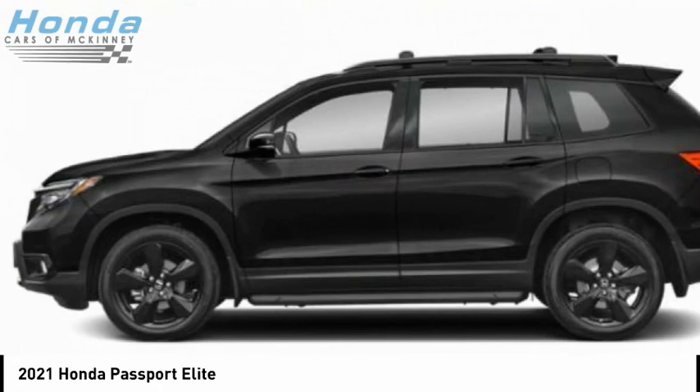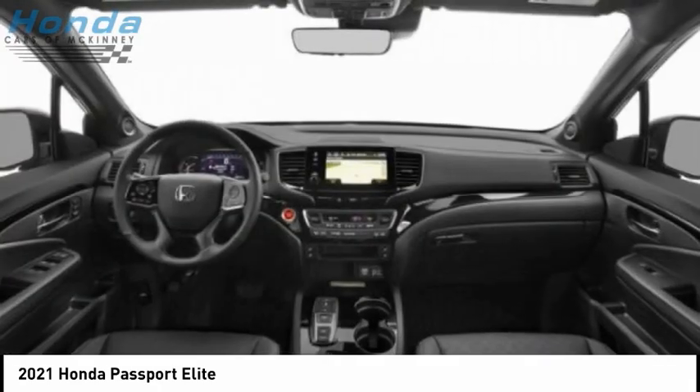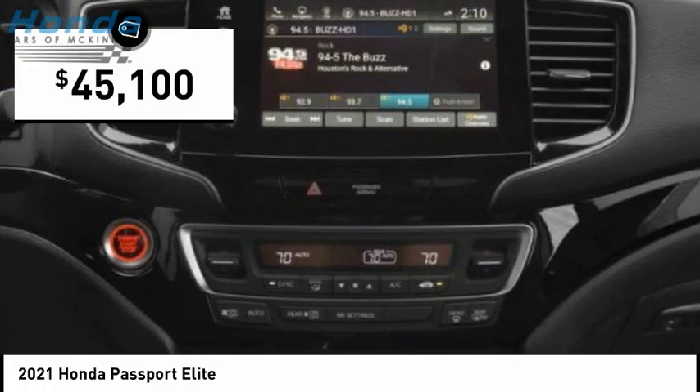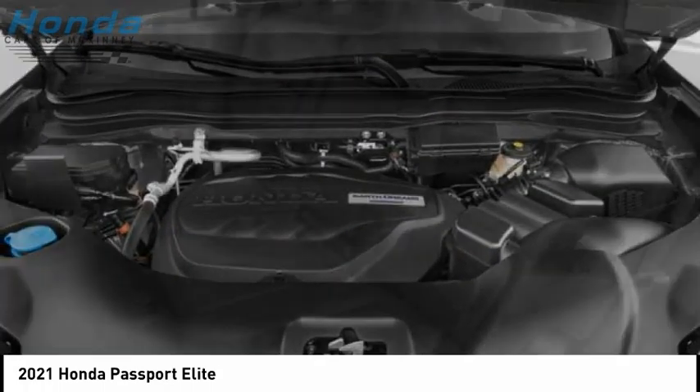The compact design lets you maneuver well through heavy traffic while still having ample space to carry most anything you need. The Passport gives you the comfort of Honda reliability and quality and is priced below $50,000. Your new ride is just a phone call away.